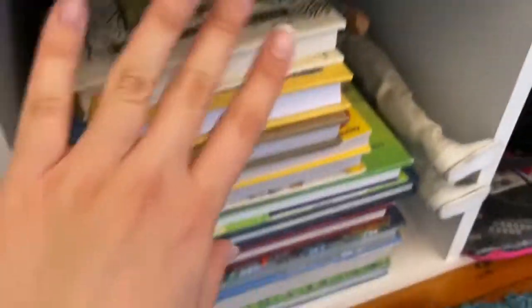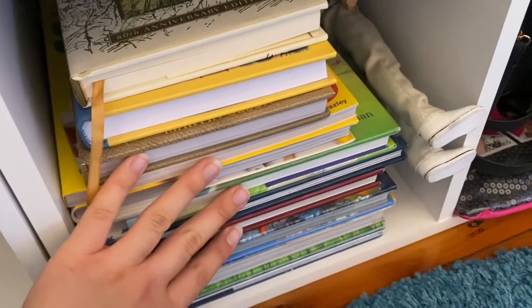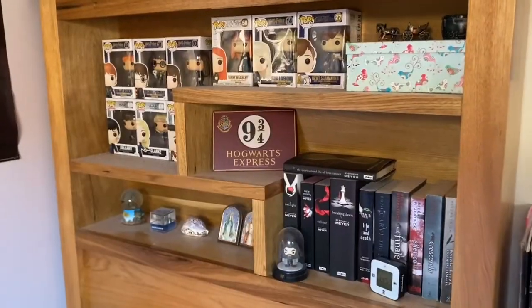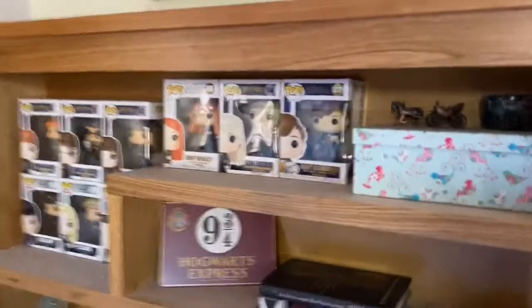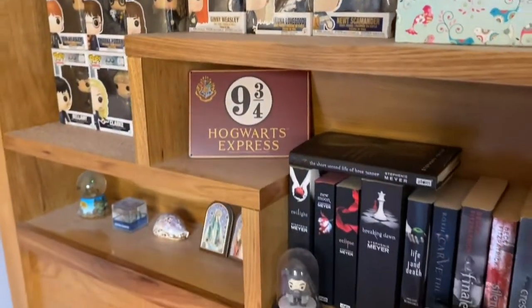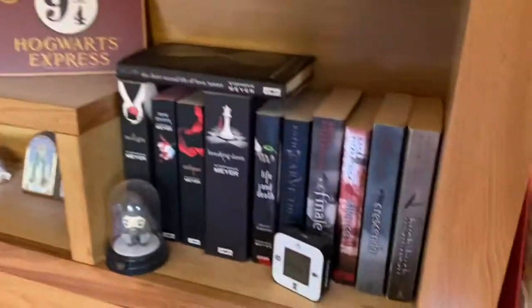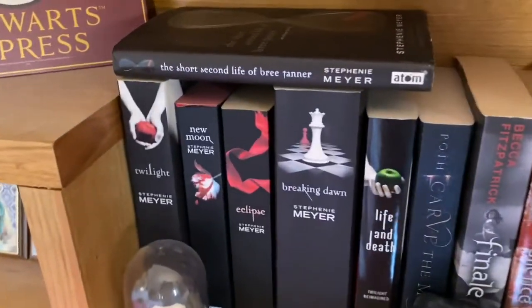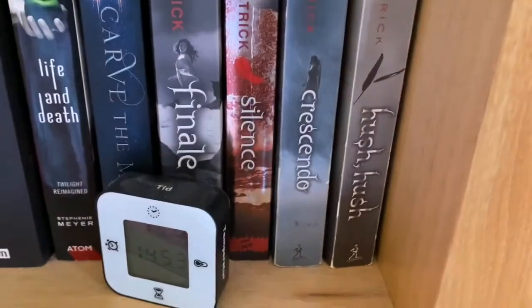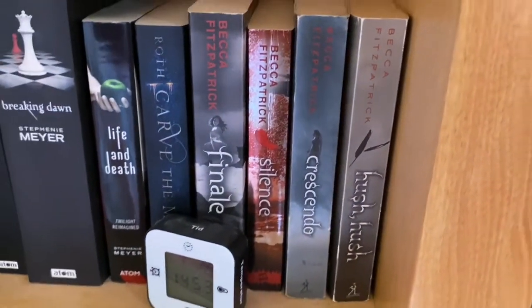Then I have this little shelf as well — just some books from when I was a kid, not really worth going through. And I have this shelf above my bed where I mostly keep Funko Pops — do not mind the dust, it's very dusty and I haven't bothered to clean it. On the book side I keep all my Twilight books, and then Carve the Mark as an extra, and the Hush Hush series — though I've placed it backwards and haven't bothered to fix that.